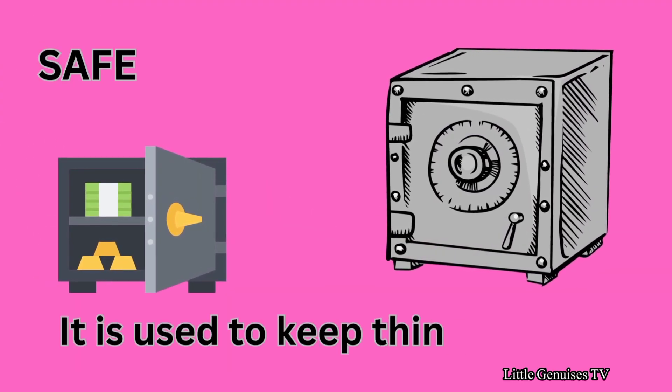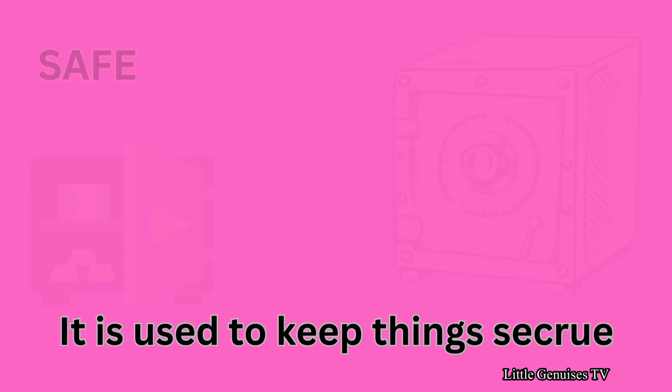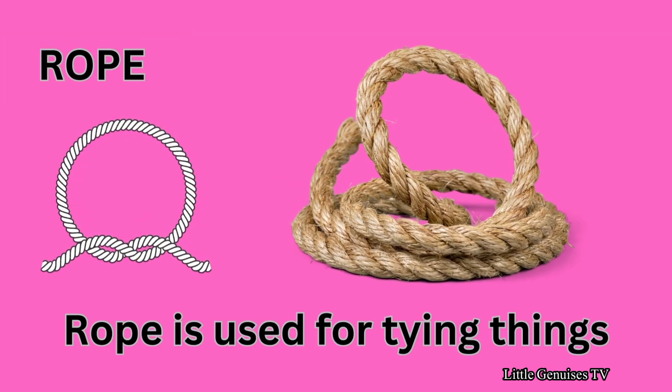Safe — it is used to keep things secure. Rope — rope is used for tying things.